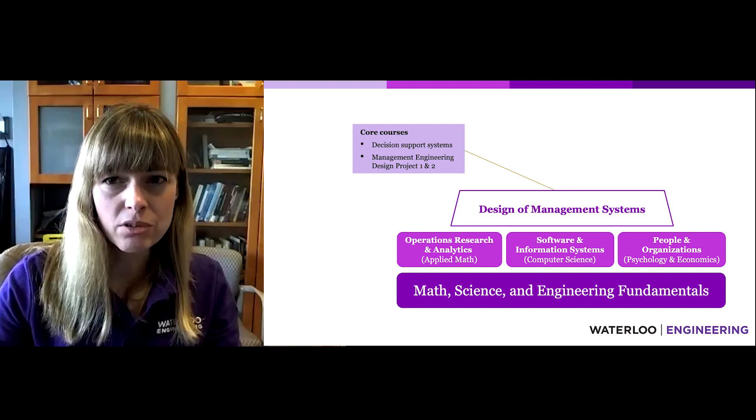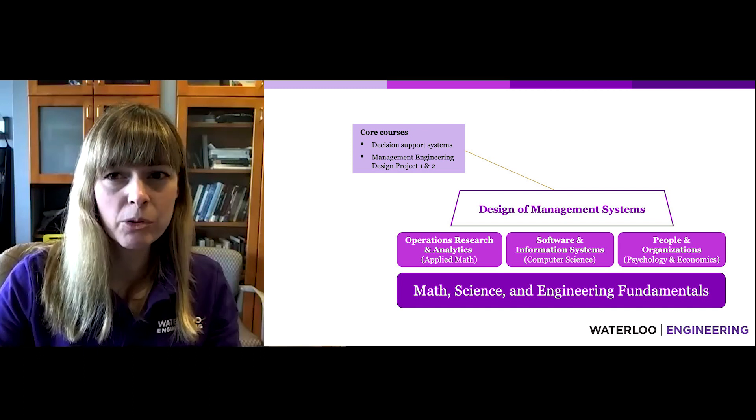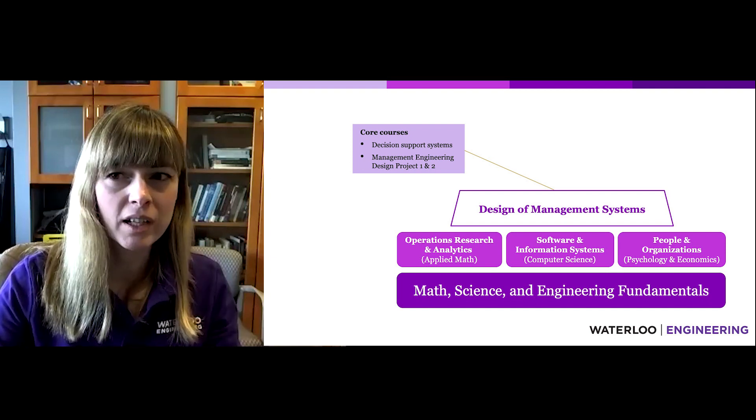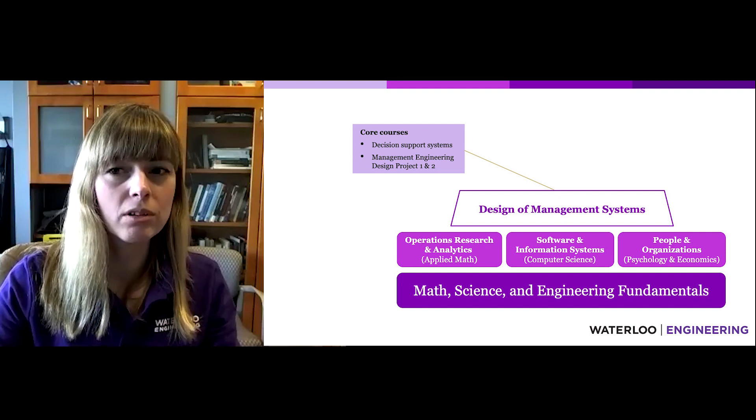Management Engineering students use the knowledge learned in all three areas and apply it to design management systems. While design permeates many of the courses in the program, it's most prevalent in fourth-year courses, including Decision Support Systems and the Capstone Design Project.